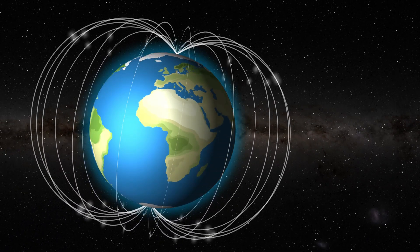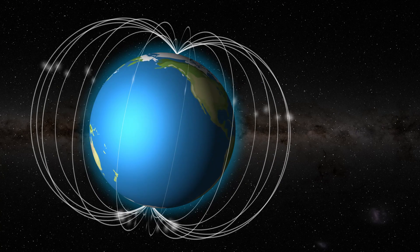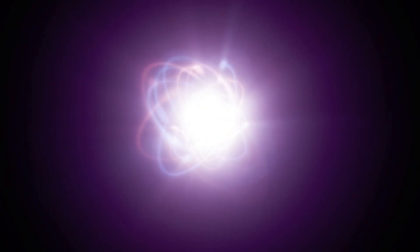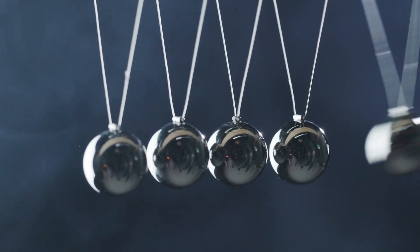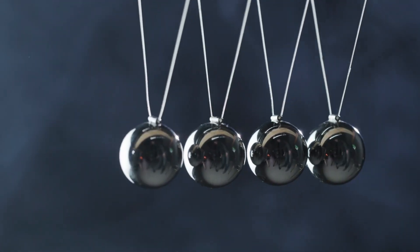One of the coolest things about magnetic fields is how they interact. If you bring two magnets close to each other, their fields will either pull them together or push them apart, depending on which poles are facing. Opposite poles — north and south — attract each other, while like poles — north and north or south and south — repel each other.